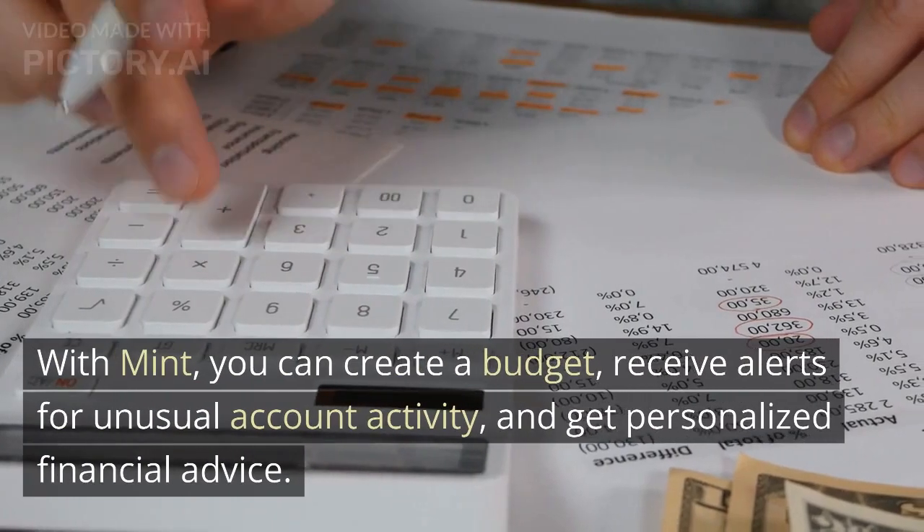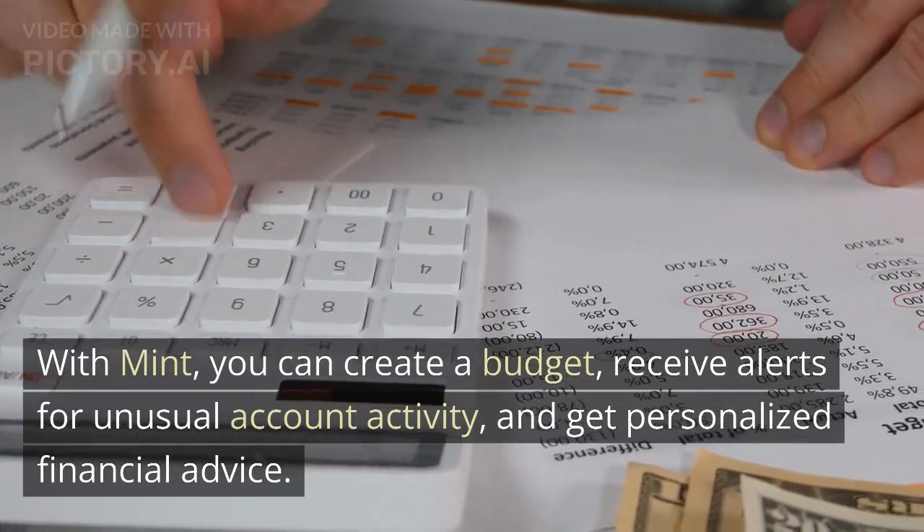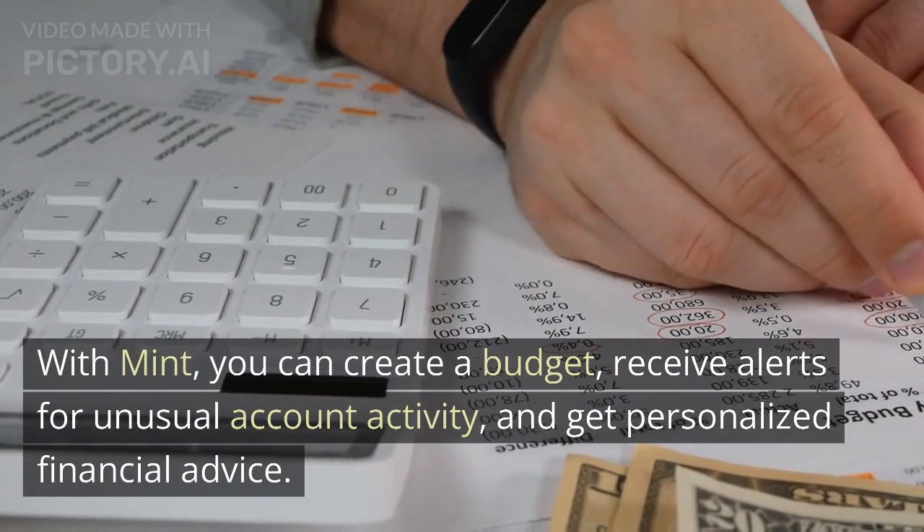With Mint, you can create a budget, receive alerts for unusual account activity, and get personalized financial advice.